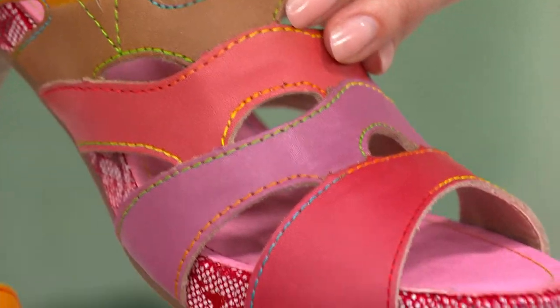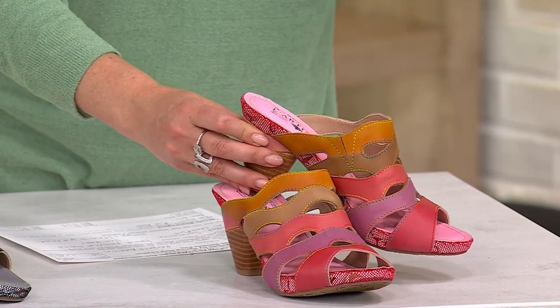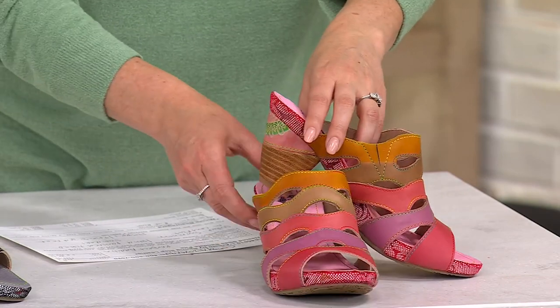These are absolutely beautiful. The PETA is stellar, isn't she? So different.